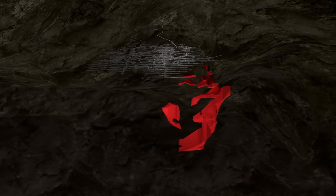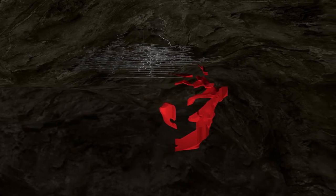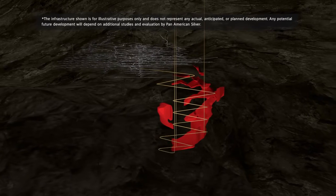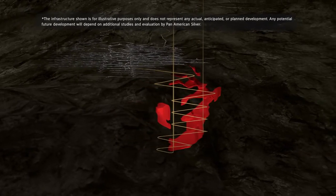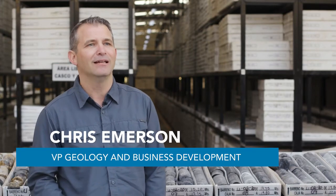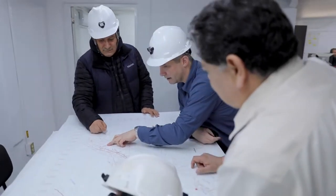Based on the size of the deposit and the processing capacity of the current La Colorado mine, it's anticipated that future development of the deposit would require new mining, processing, and other facilities. Pan American Silver is really excited about the current La Colorado skarn discovery and will be quickly and diligently moving the project forwards. We'll be advancing initial engineering as well as metallurgical studies. Pan American believes that this represents potential value creation for our shareholders through organic growth.